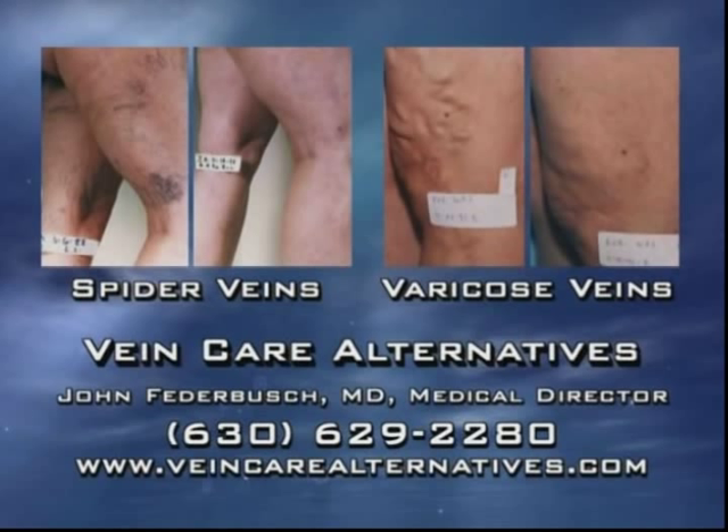Hello, this is Dr. Fetterbush, Medical Director of Vein Care Alternatives. I hope you have enjoyed our presentation. Please don't hesitate to give us a call to discuss your problems and see how we can give you the help that you deserve. Also, feel free to review our website for more information and additional before and after photos and videos. Just take down the information that's on the screen.